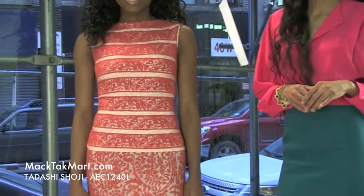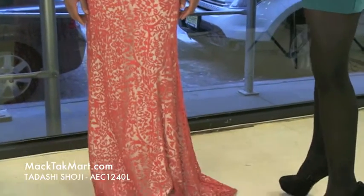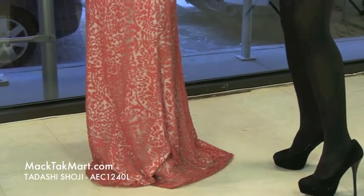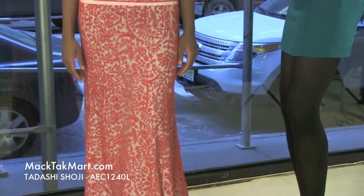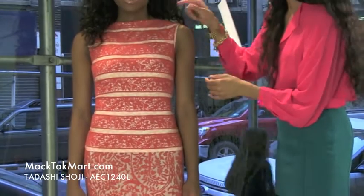Hello and welcome to MagTag TV. Today we're debuting designer Tarashi Shoji's 2013 Spring Collection, style number AEC1240L. This gorgeous, marvelous dress comes in this beautiful rusted orange color. It's very vibrant orange, very gorgeous for the spring, and this color is going to look great on various skin tones as well.